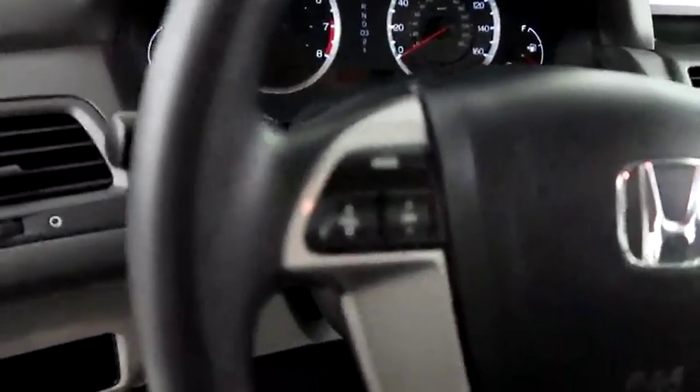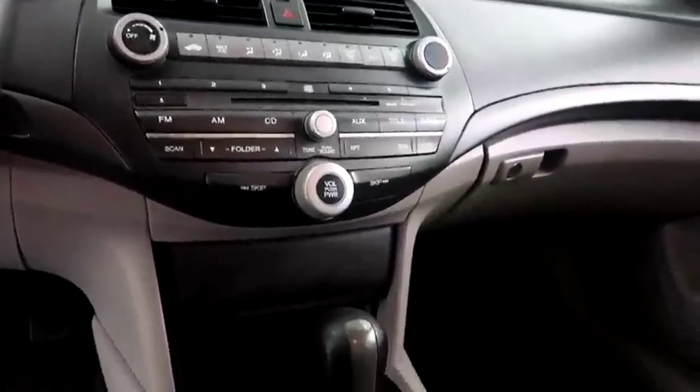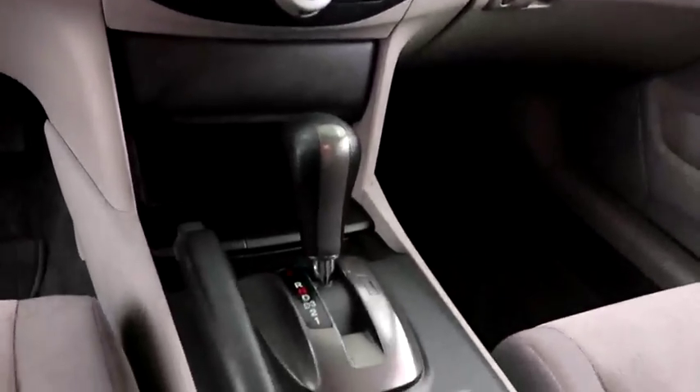Inside you have audio and cruise controls. Full stereo that includes a CD player. You also have climate control here, and your automatic transmission is here.